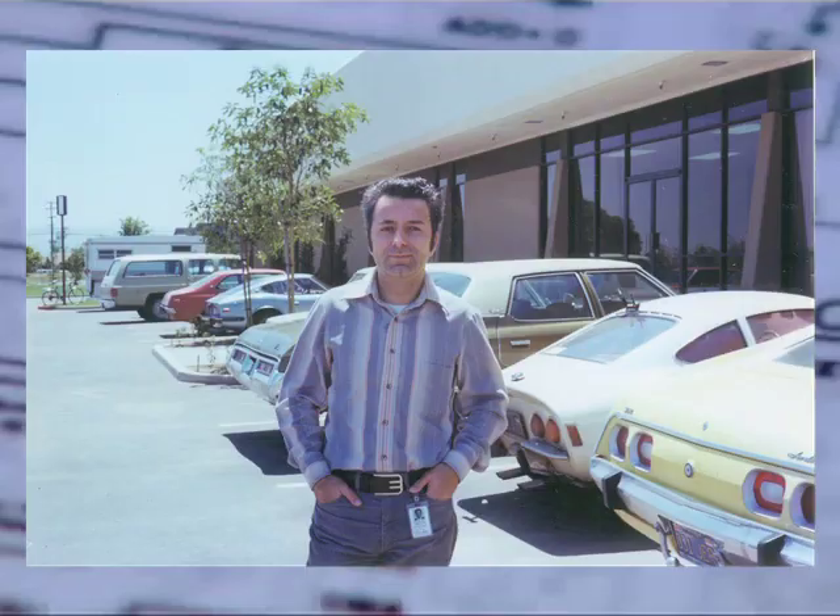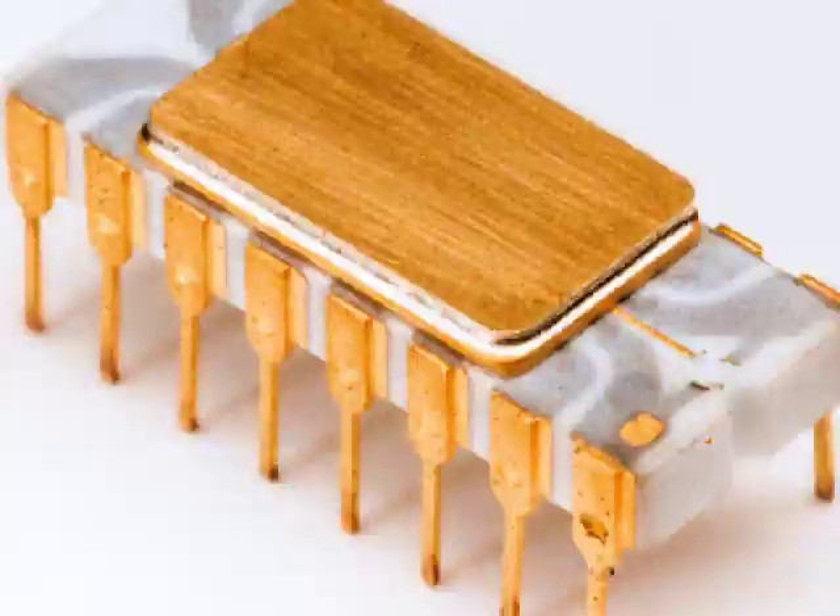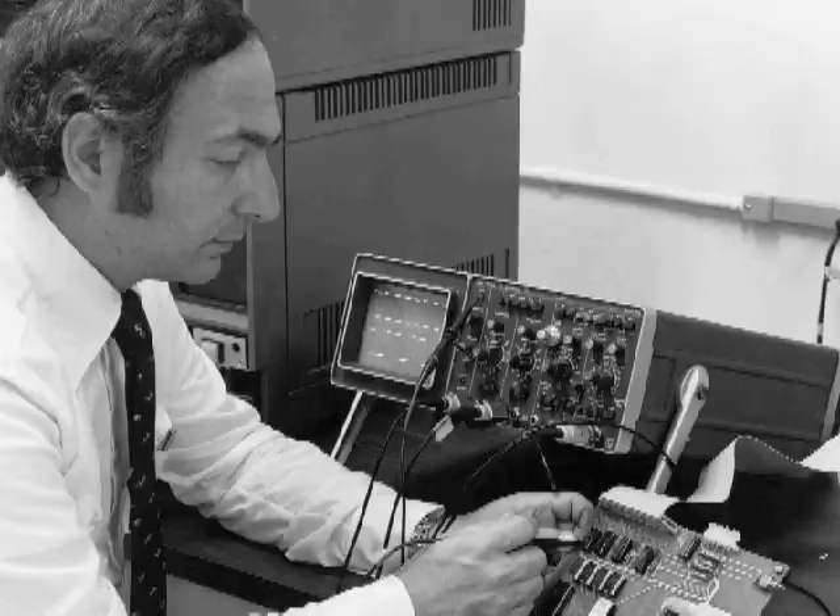The contributions of Hoff, Stanley Mazur, and Federico Faggin enabled this concept to go from idea to product. I was the liaison person with the two customers in my office, and they wanted to build a desktop calculator, and they wanted to do it their way, and we said no.